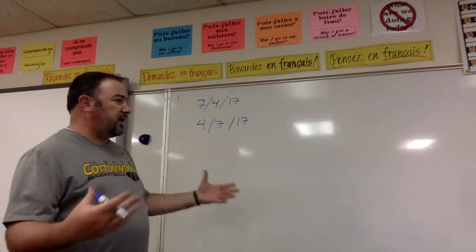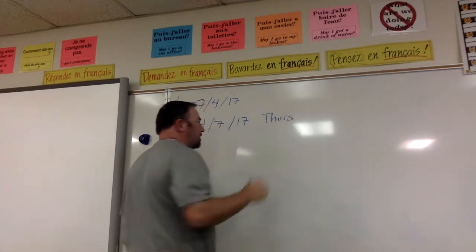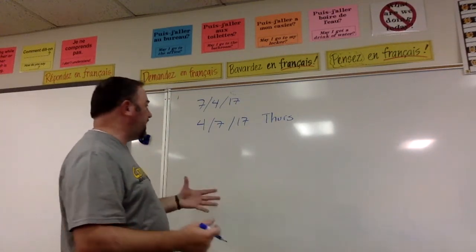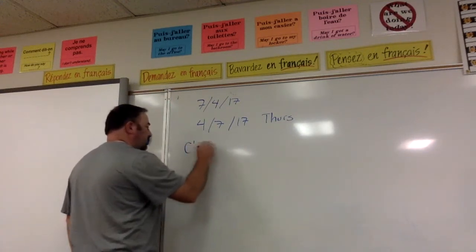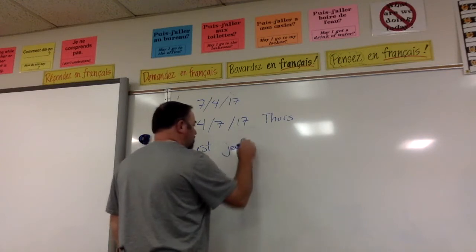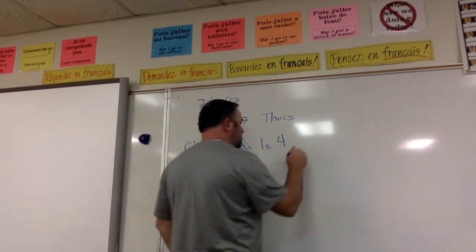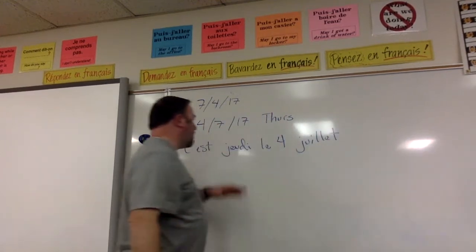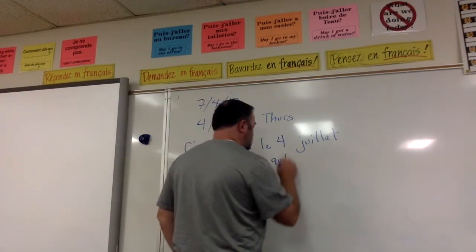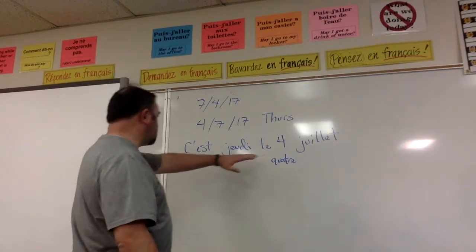So if you wanted to write a date — we're going to go the 4th of July and say that it was on Thursday — in order to say what date it is, you start with 'c'est', which means 'it is'. Then you say it's Thursday: 'c'est jeudi le' — and remember our 4 is 'quatre' — 'juillet'. We could also write out the year as 'deux mille dix-sept', but we're not going to. So that's our formula for the date.